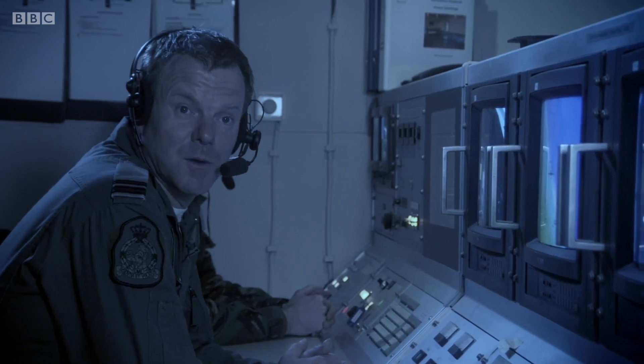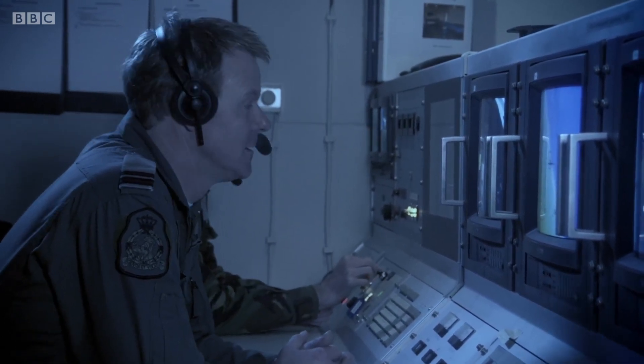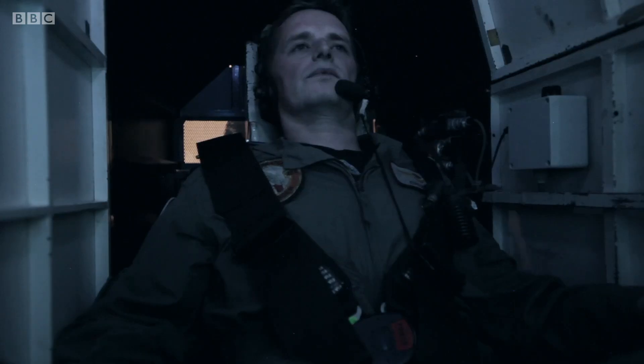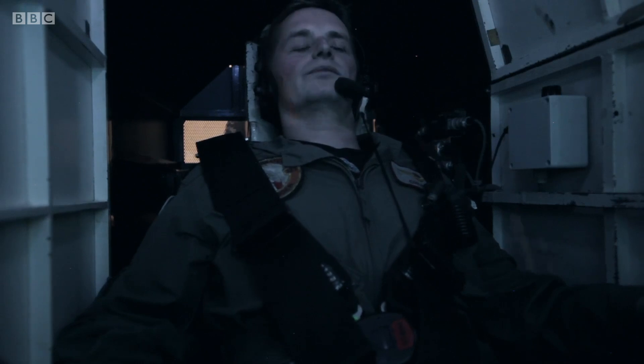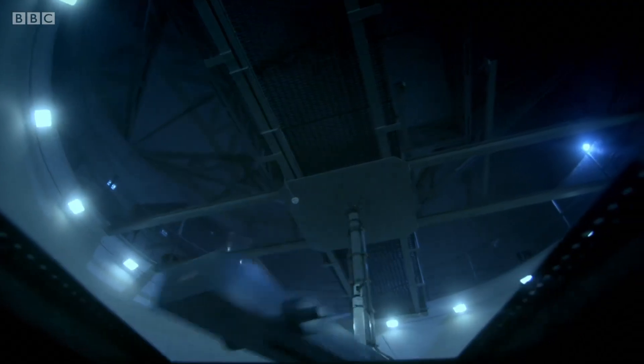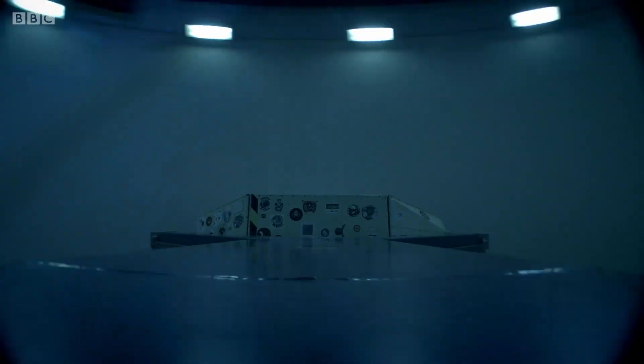Now we're going to bring it up to 4G, increasing G again. Roy has left our solar system behind. This is gravity as found on OGLE-2TR-L9b, a planet recently discovered orbiting a star nearly 3,000 light years from Earth, in the Carina constellation.